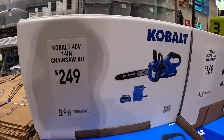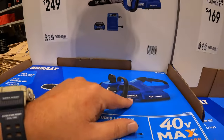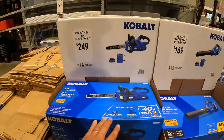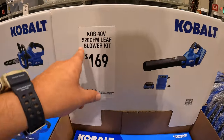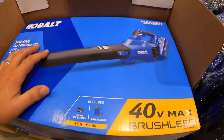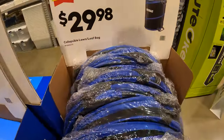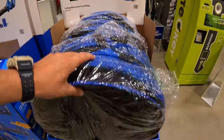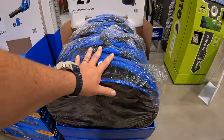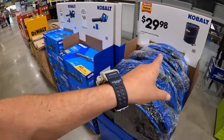Cobalt has this going on for $249 — their 40 volt 14 inch chainsaw. It does come with a 4 amp hour battery and a charger. $169 for their 520 CFM leaf blower as a kit with a 4 amp hour battery and a charger as well. $29.98 for the collapsible leaf bag. Remember, fall is upon us — leaves are going to start falling from trees again, so grabbing a leaf blower, a chainsaw, and a leaf bag is not a bad idea at all.